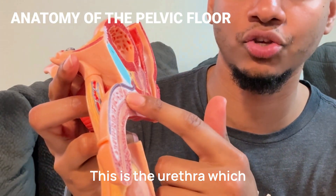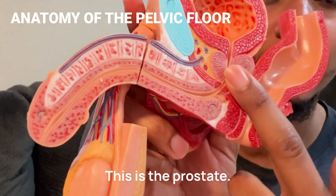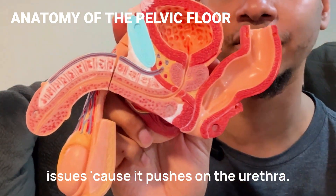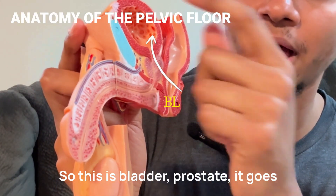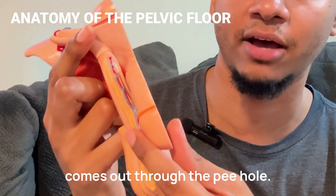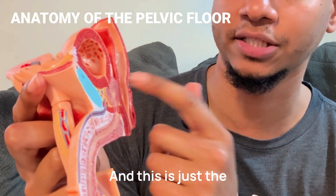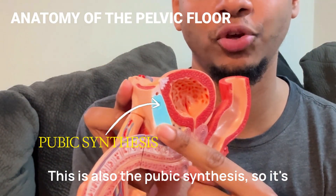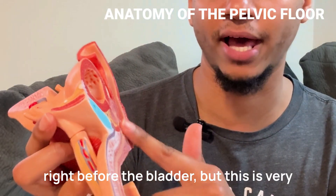This is the urethra, which goes from your bladder past the prostate. This is the prostate. You see a lot of people with an enlarged prostate — that can cause issues because it pushes on the urethra. So this is the bladder, prostate. It goes down the shaft of your penis and comes out through the pee hole. Isn't that amazing? And this is just the rectum from the inside. This is also the pubic symphysis — it's kind of like your bone at your pelvis right before the bladder.